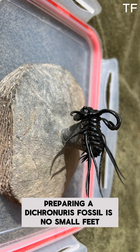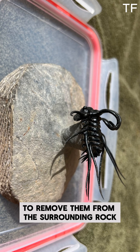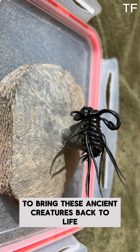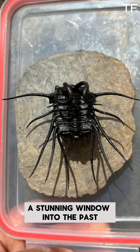Unearthing and preparing a Dichranurus fossil is no small feat. These delicate specimens require painstaking care to remove them from the surrounding rock and reveal their intricate details. Fossil preparators use fine tools and a steady hand to bring these ancient creatures back to life, so to speak. The result? A stunning window into the past.